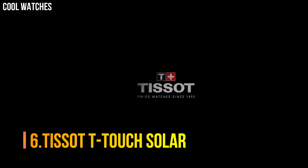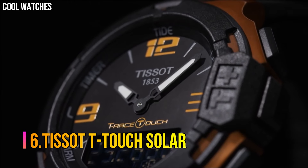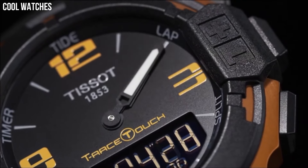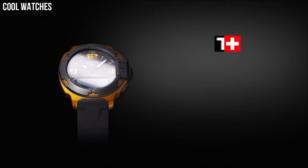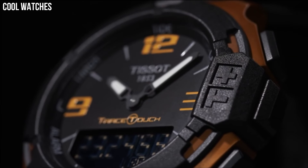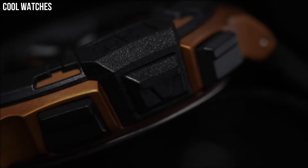Number 6: Tissot T-Touch Solar. Titanium case with a black rubber bracelet, bi-directional rotating titanium bezel, black touchscreen dial with luminous hands and both stick and Arabic numeral hour markers. Quartz movement, scratch-resistant sapphire crystal, case diameter 43mm, case thickness 14.8mm. Water-resistant to 30 meters.